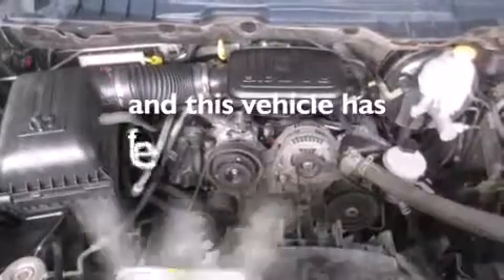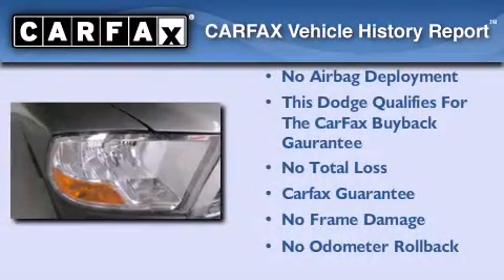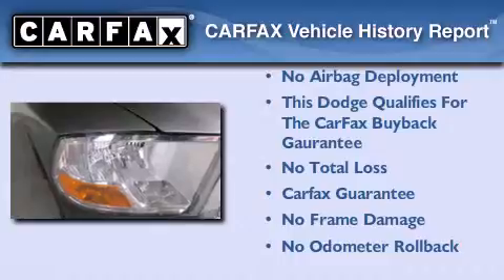This vehicle has fewer than 31,000 miles on the odometer. Not to mention that this Dodge qualifies for the Carfax Buy-Back Guarantee. Contact us today to arrange your test drive.